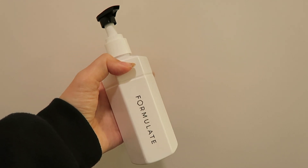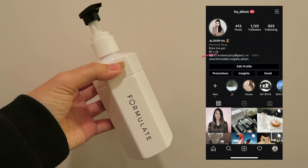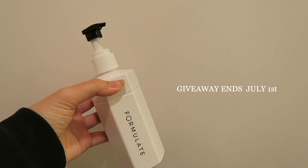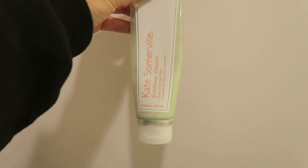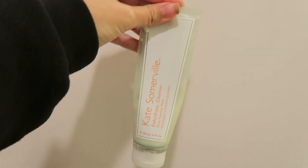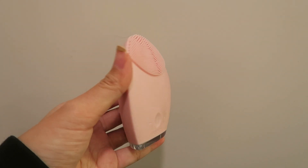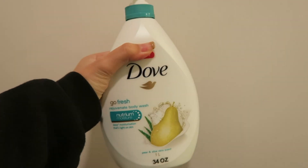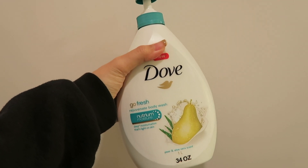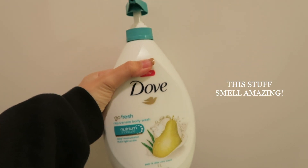I also have a giveaway link in my Instagram bio — I'm going to link it in the description bar so you can enter before July 1st. Moving on to the face wash, this is the Kate Somerville Exfolikate Cleanser, which I currently use in the shower. I always wash my face with this little facial machine — it really gets rid of every bit of dirt, especially since I have oily skin.